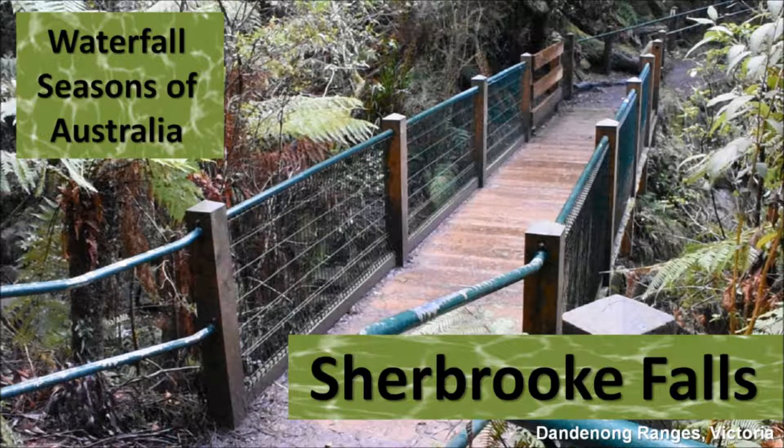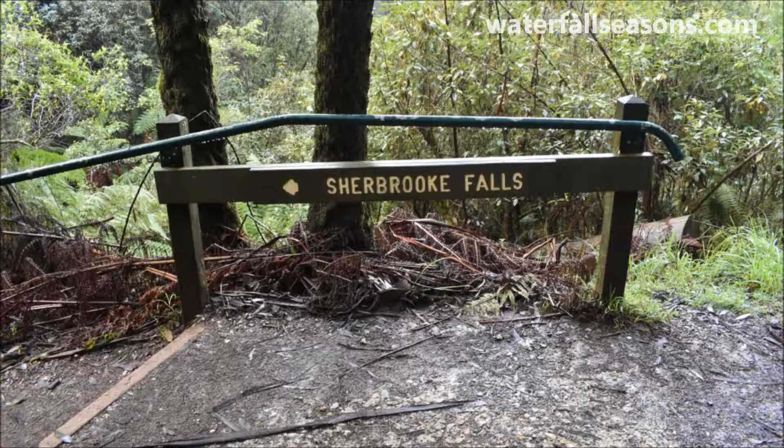Welcome to Waterfall Seasons of Australia. I'm Brad Neal and this is Sherbrooke Falls, including some wildlife in the surrounding Sherbrooke Forest in the Dandenong's east of Melbourne.